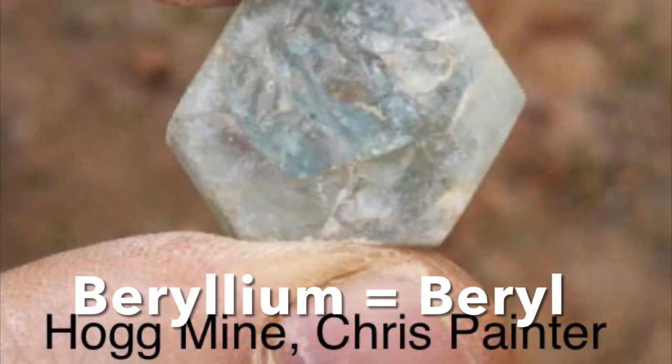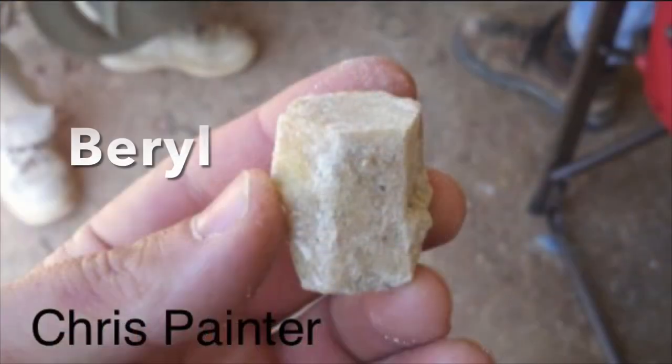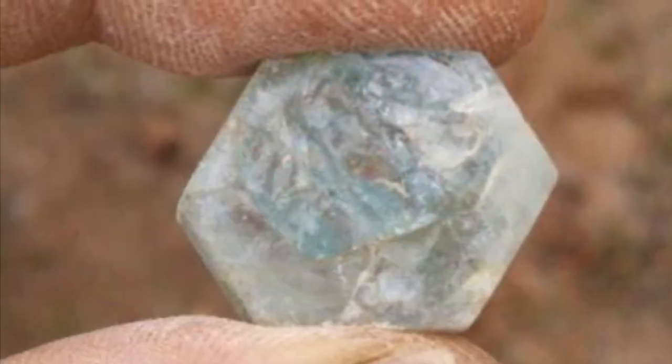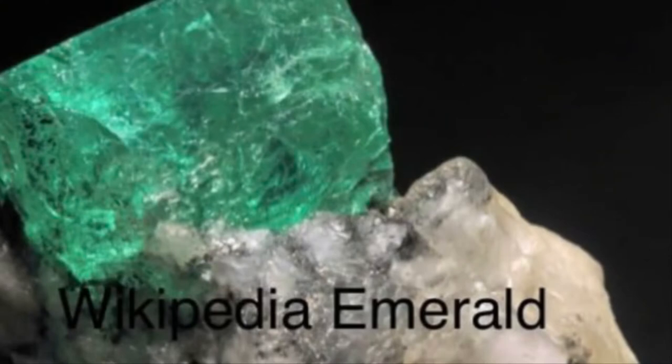When the exotic element beryllium is present in the granite mix, you get beryl. Beryl is a semi-precious stone with a hexagonal type of structure. The color of beryl can vary depending on how much chromium, vanadium, and iron are in it. Different combinations can produce opaque beryl that can be greenish-blue and yellow, clear aquamarine, and even emerald — one of our very most valuable precious gemstones. Both aquamarine and emerald are versions of beryl, and beryllium is the main exotic element that gives rise to them.